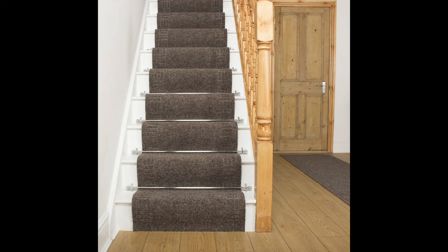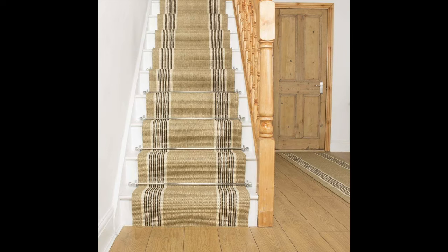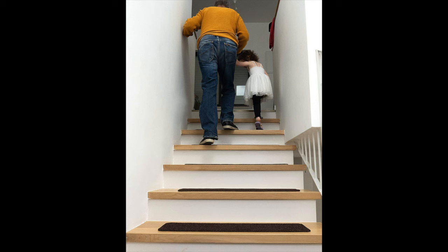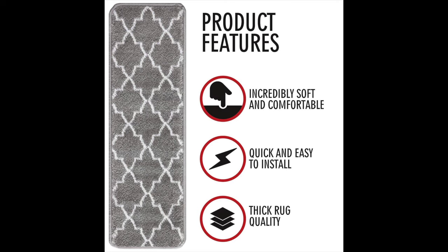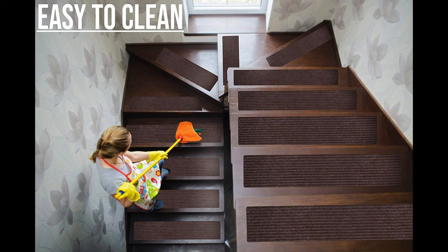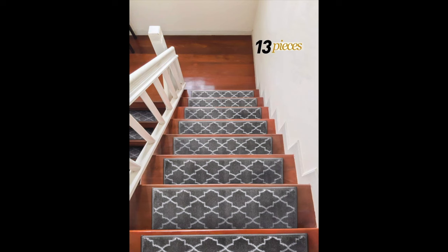If you want carpet but don't want to install permanent carpeting, you could also simply buy a runner that goes from the top of the stairs all the way to the bottom. Or, as you can see in the picture, you can also get individual pieces to fit each stair, called non-slip carpet stair treads. They come pre-applied with adhesive that will leave no residue and can be reused multiple times, so it does not have to be a permanent fixture on your stairs. They also come in many different sizes, shapes, and colors. I'll have a link to these products in the description below.